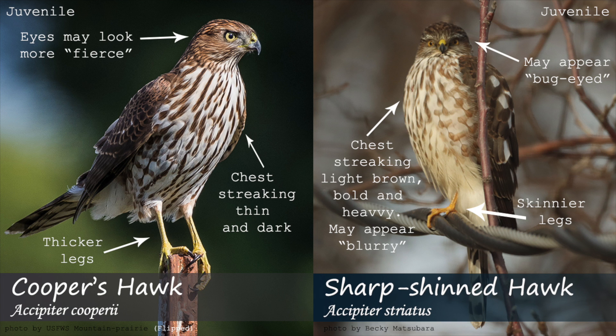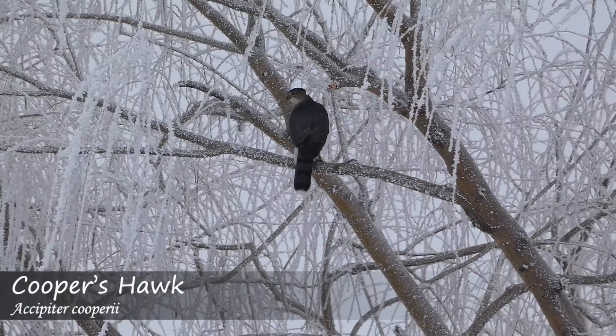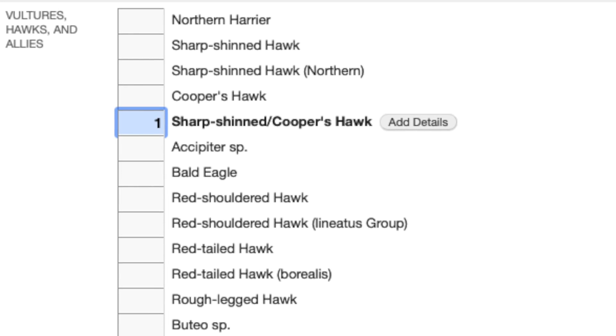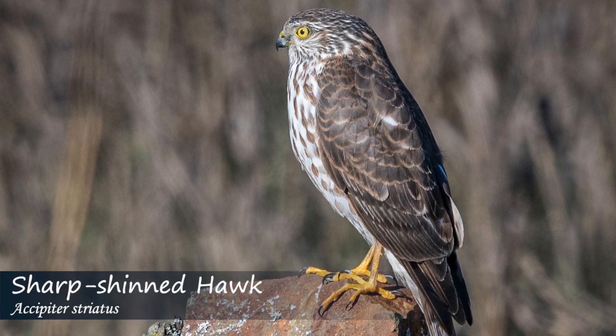Juvenile sharp-shinned hawks will have more streaking on the chest that appears almost blurry, while Cooper's hawks will have finer, more defined streaking with possibly less on the lower stomach. While you're out in the field, try to note as many ID features as you can and get photos when in doubt. In the end, it's always okay to mark the bird down as a Cooper's slash sharp-shinned hawk. This is a tricky ID, but hopefully with these tips you'll be armed with the best knowledge about differentiating these two species.